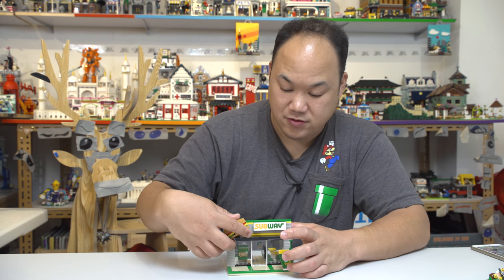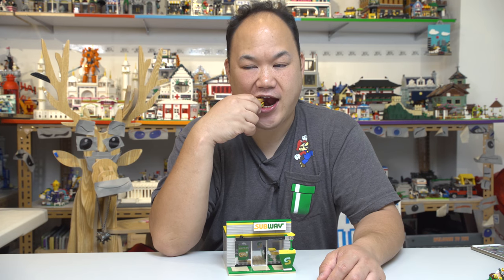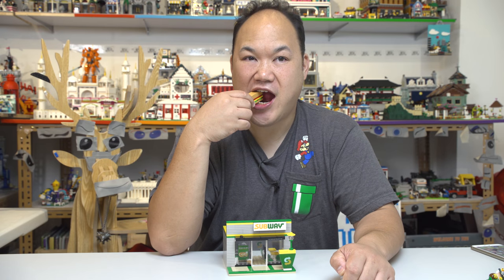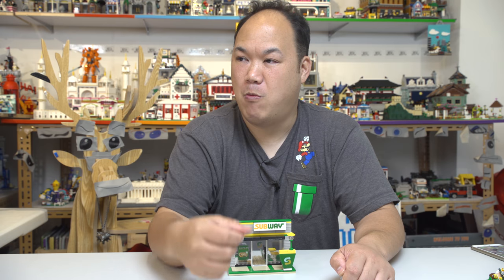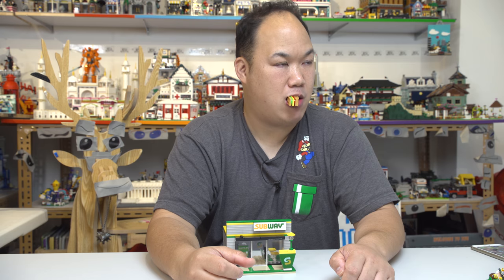Thank you guys so much for watching Scotty's video while he's eating his Subway Sandwich. Please don't forget to comment, like, and subscribe — he'll be back with more. He's a little bit busy, even I'm yelling at him to get more videos out. But hang on, he'll soon get you way more videos. Catch you later, bye bye now.